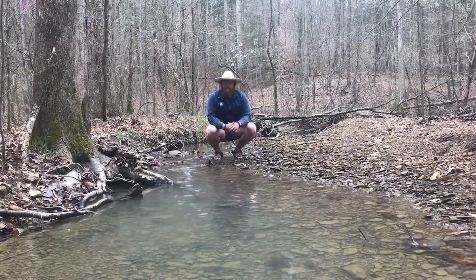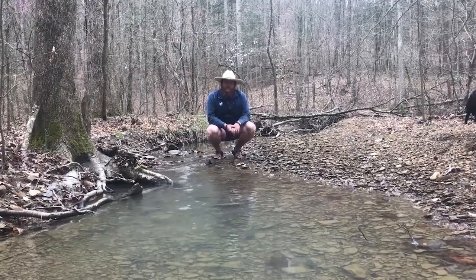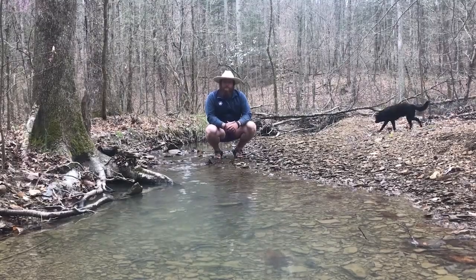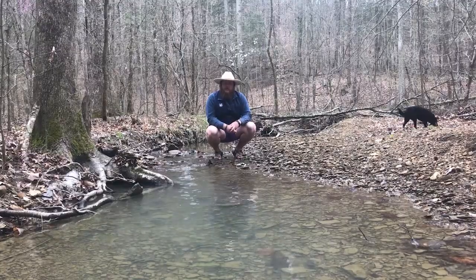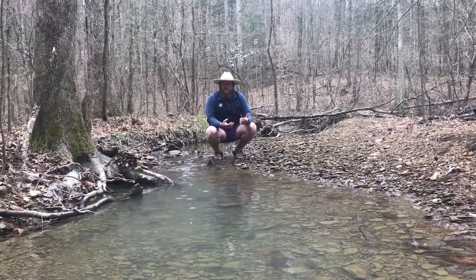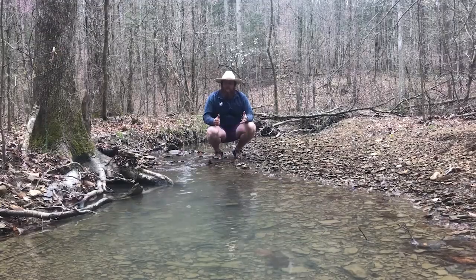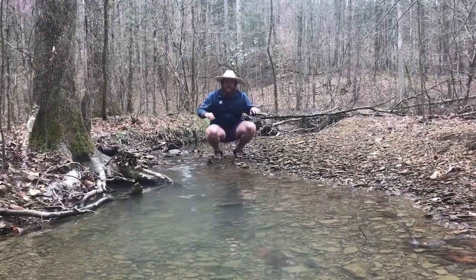Here we have a pretty good looking stream bank. It's nice and gradual coming down to the creek — there are no big cliffs or drop-offs. A lot of that is because of the buffer zone around the stream. If you look behind me, it's pretty much all forested, with lots of roots to hold the soil in so it doesn't get down into the creek and cause turbidity and sediment issues farther downstream. This is what we want our stream banks to look like — nice gradual banks on either side.